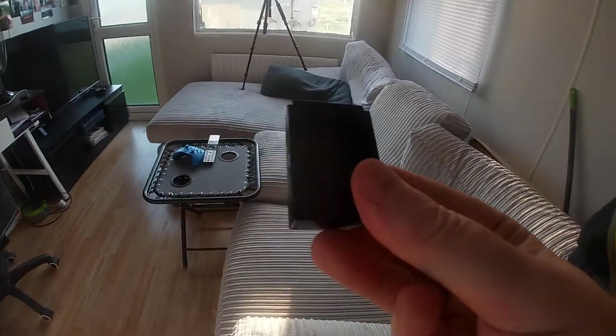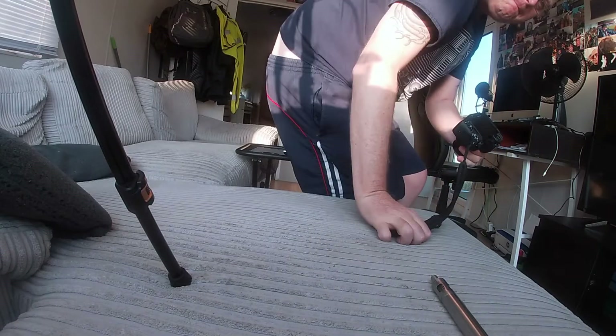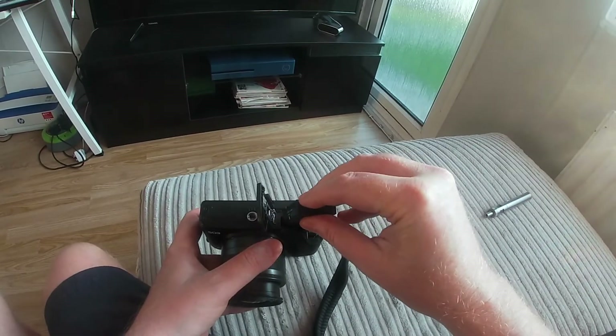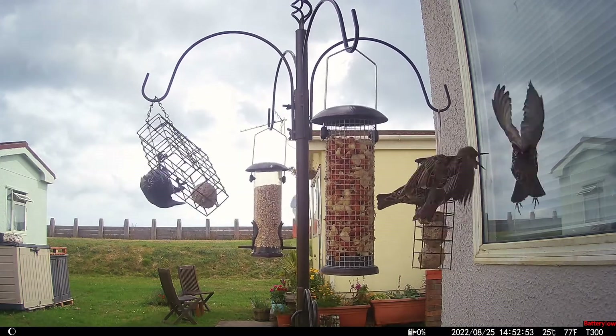Unfortunately, I'm going to have to go and disturb the birds. Hopefully the birds won't stay away too long because there's quite nice light on the bird feeder at the moment. I'll turn my screen record back on. As you can see, there's quite nice light on the bird feeder at the moment, so hopefully they'll come back quite quickly.